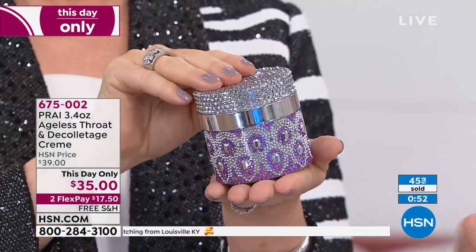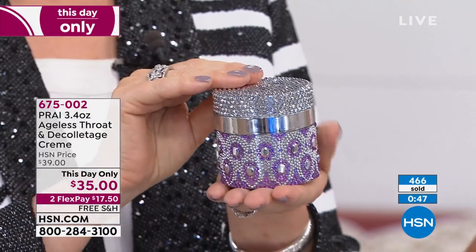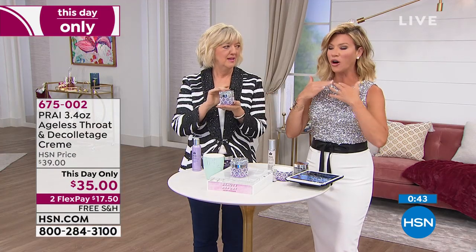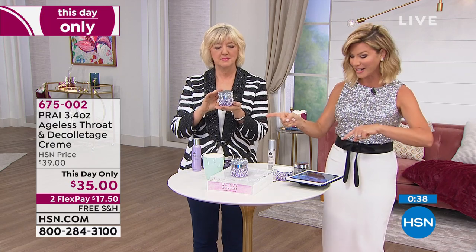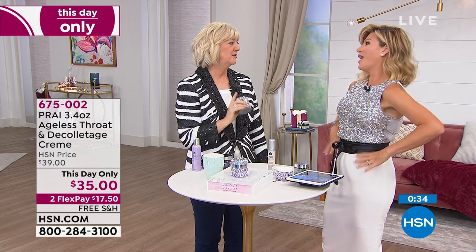Make sure you go to hsn.com — there you can shop our entire Clinique assortment, including the Moisture Surge, the Dramatically Different Lotion, Chubby Stix, fragrances, and so much more.